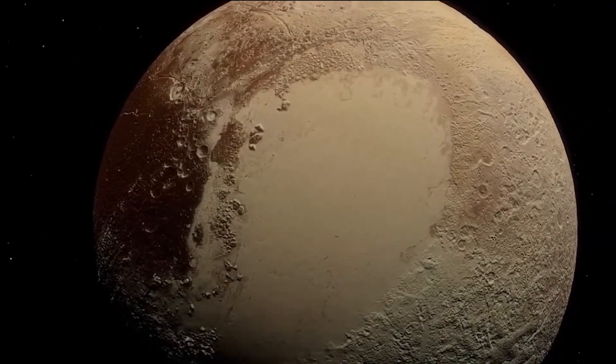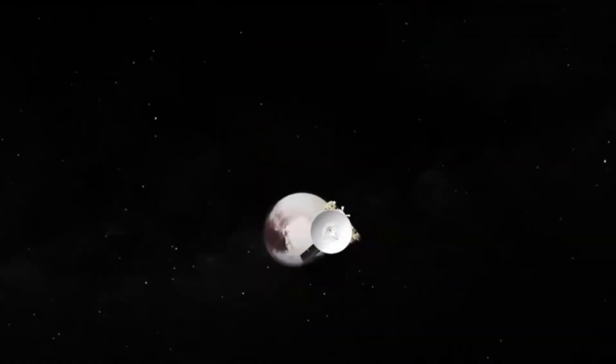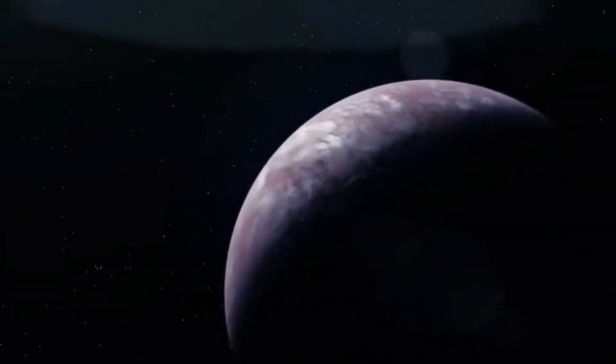NASA on their pioneering decade-long mission to explore the Pluto system and the Kuiper Belt, billions of miles from Earth. This little robotic spacecraft will show us the first glimpse of mysterious Pluto, the distant icy world at the very end of our solar system.